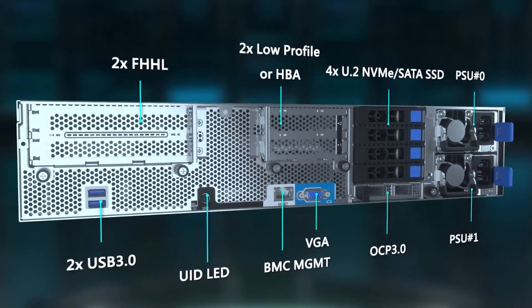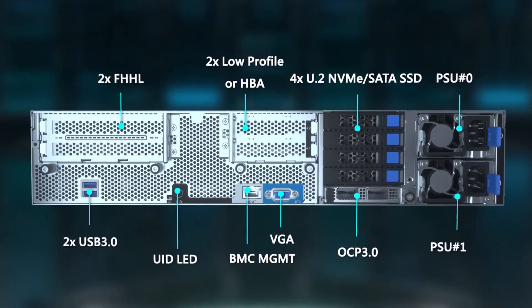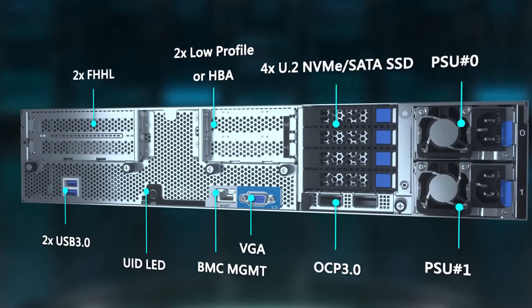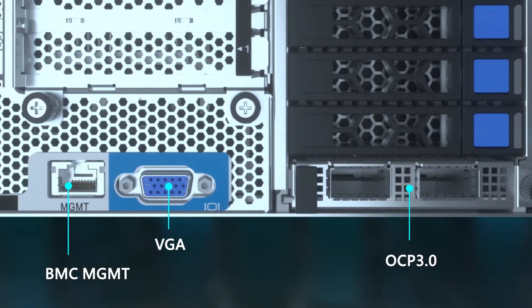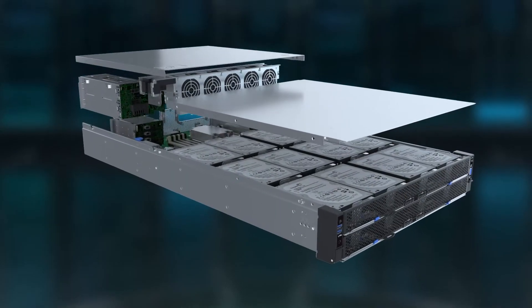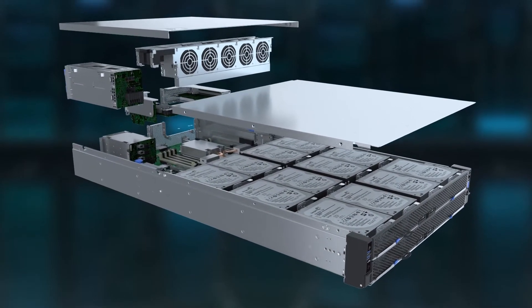In addition, with flexible network configuration, Steelix offers an OCP NIC mezzanine option, allowing for up to 100 gigabits per second networking, enabling high-speed performance and I/O flexibility for different application procedures.